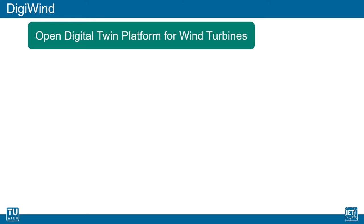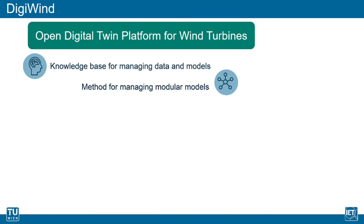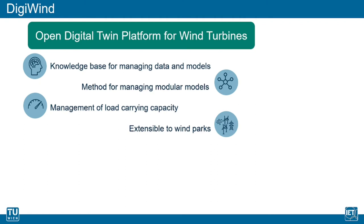The project DigiWind takes these challenges into consideration by developing an open-source digital twin platform for wind turbines. The main goals include establishing a knowledge base for managing data from wind turbines, developing a method for managing modular models which accommodates the modular structure of renewable energy generation so that in-house models of asset owners can be combined with third-party models, and calculating the remaining useful lifetime of components. Based on this, the remaining capacity can be used to optimize turbine operation. Finally, the platform will be designed to be extensible to wind parks with dozens of wind turbines and further connected components.